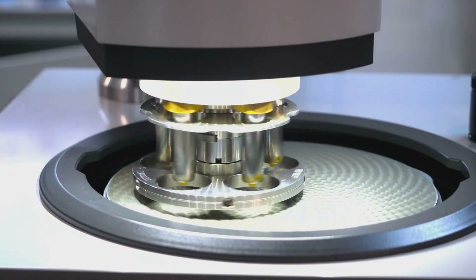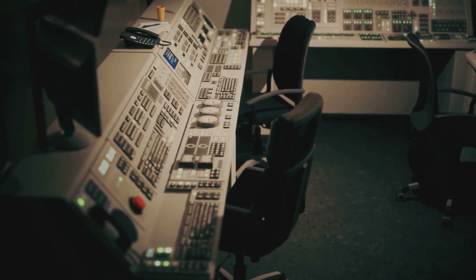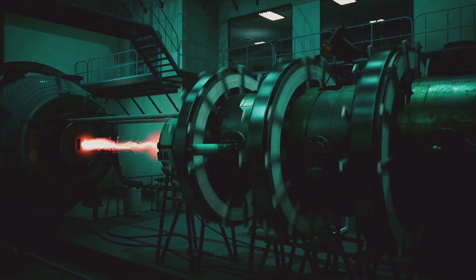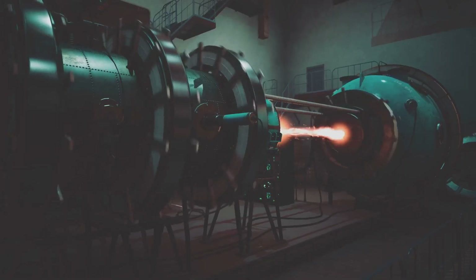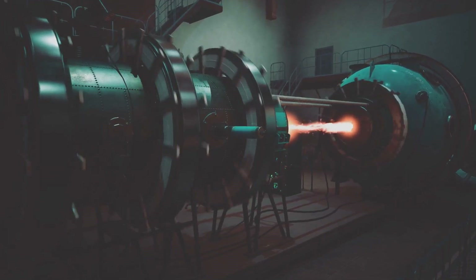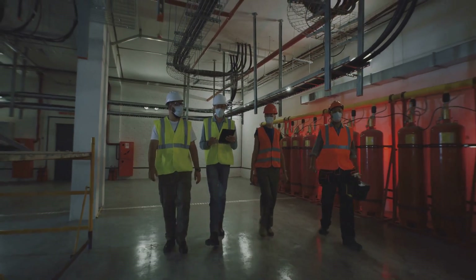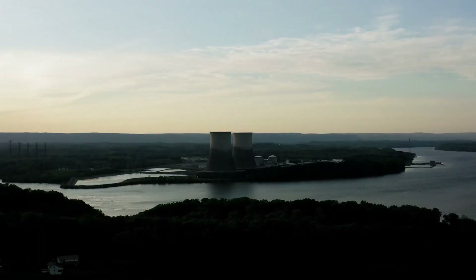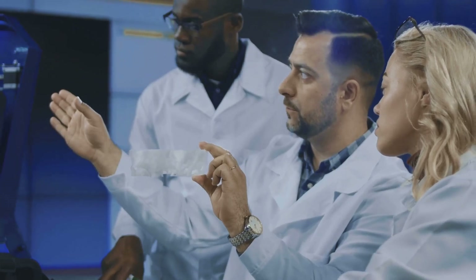That's why uranium fuel is enriched from just 0.7% to about 3–5% U-235, creating what's called low enriched uranium or LEU. LEU makes it possible to maintain a steady, controlled chain reaction, which is essential for safely generating electricity. The heat from fission boils water, creates steam, spins massive turbines, and ultimately produces the power we depend on every day. But enrichment has a darker side — highly enriched uranium or HEU, with over 90% U-235, can be used to make nuclear weapons, posing serious risks. That's why uranium enrichment is so sensitive and closely monitored by international agencies and governments, balancing the promise of clean energy with the responsibility to prevent harm.